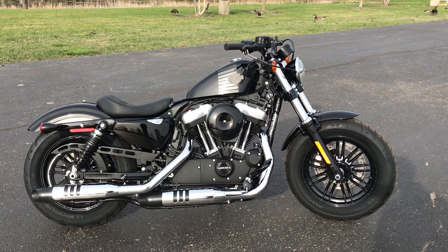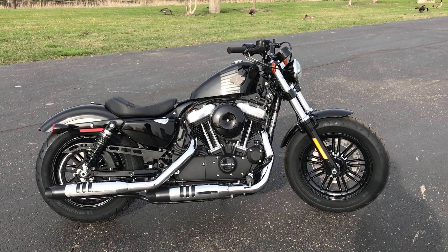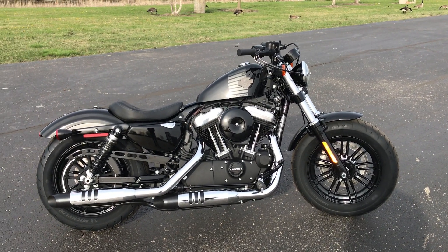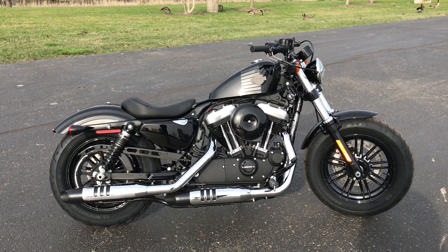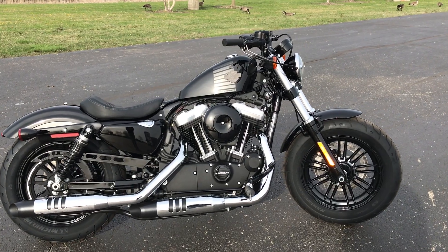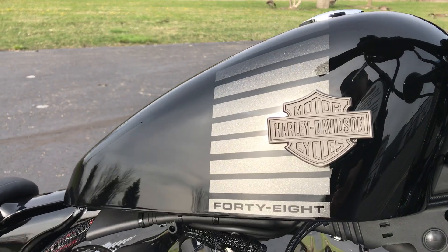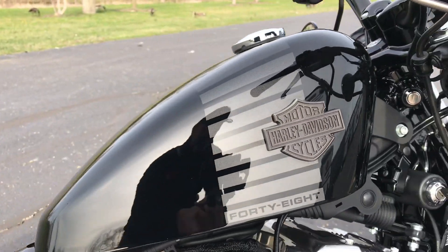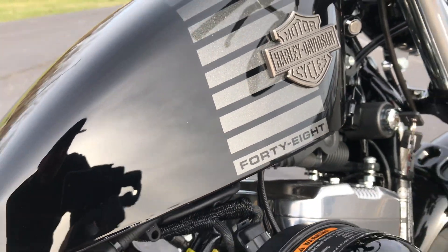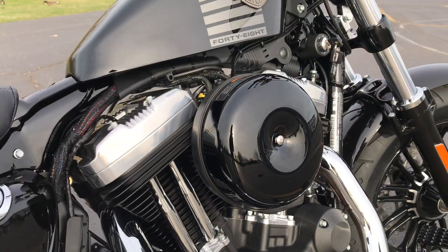Hi everyone, Darren Conrad here coming to you from Conrad's Harley-Davidson. What I have here is a 2018 Sportster 48 1200 in vivid black. This one has some cool tank badging on it — you can see the metal flake and the stripes on the gas tank.